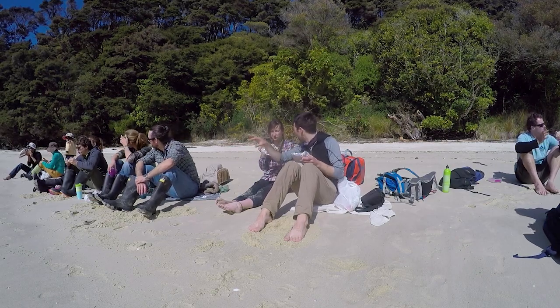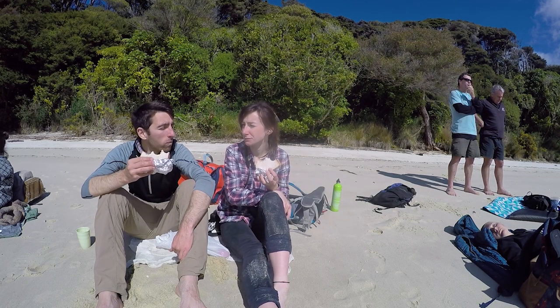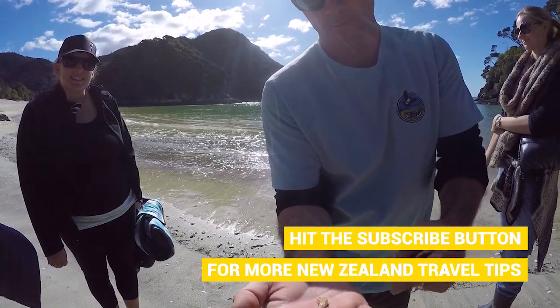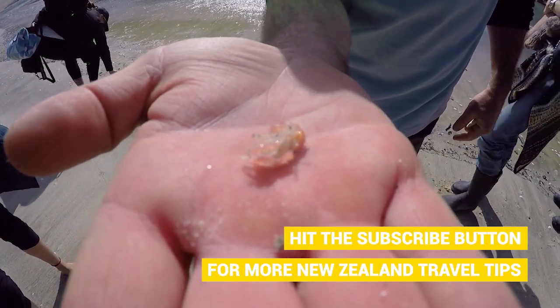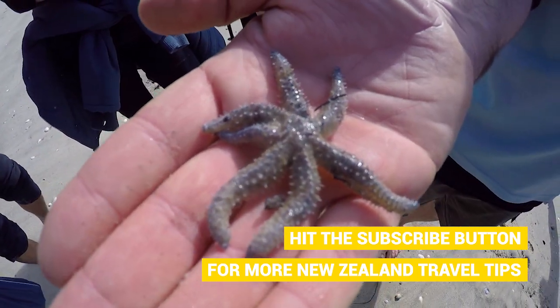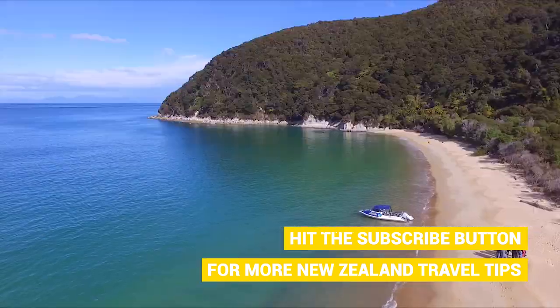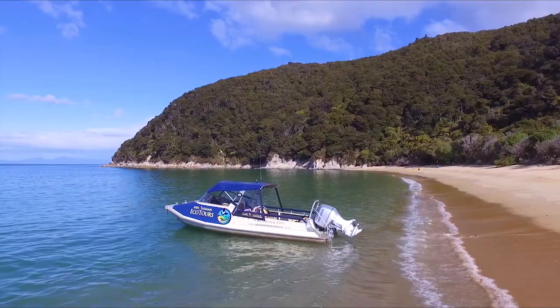After jumping on the boat and landing on another beautiful beach, we sit down to tuck into some lunch and take in the amazing views around us. Stu shows us some fascinating little marine creatures like shrimp, starfish, and different shells. It's amazing how he just picks something up straight from the ocean and knows exactly what it is.